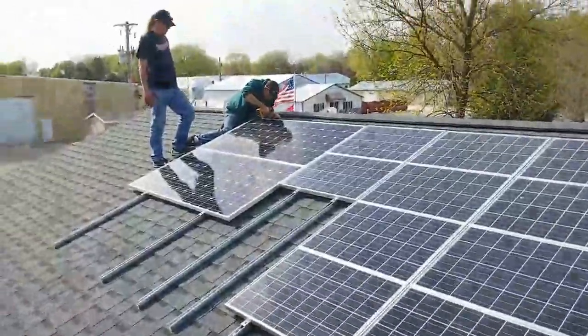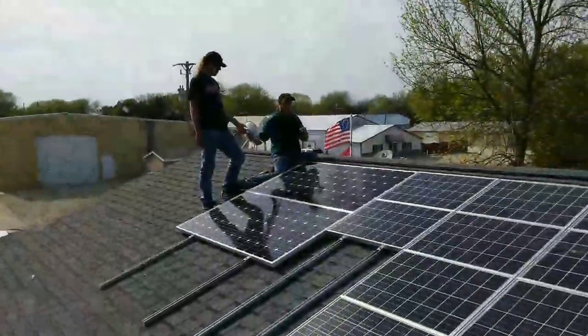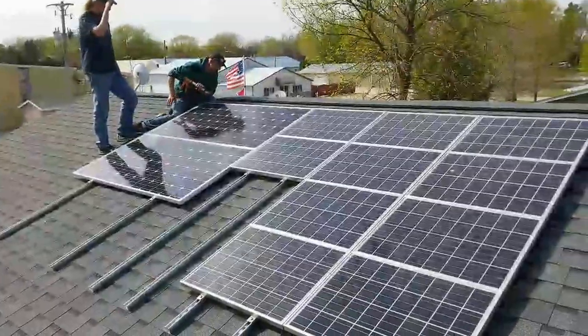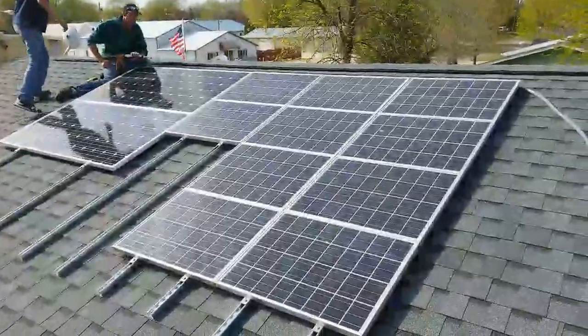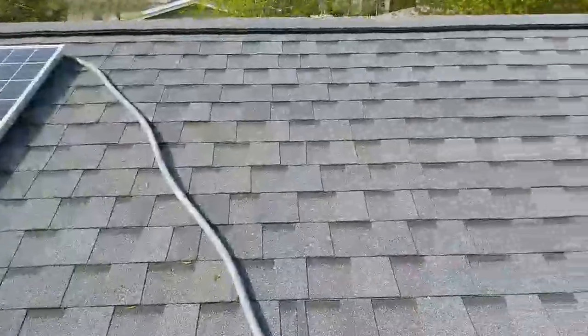There goes the sun — I'll pan and show you guys. The sun is just blasting at this place all day. We've been running this stuff and have a liquid conduit running all the way here.